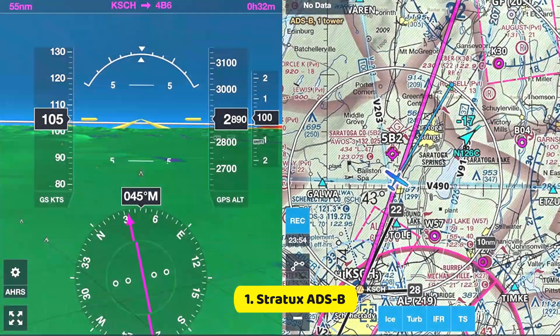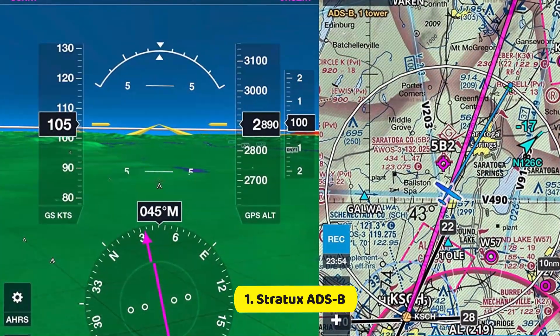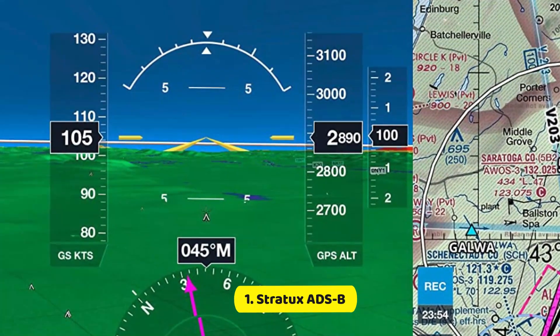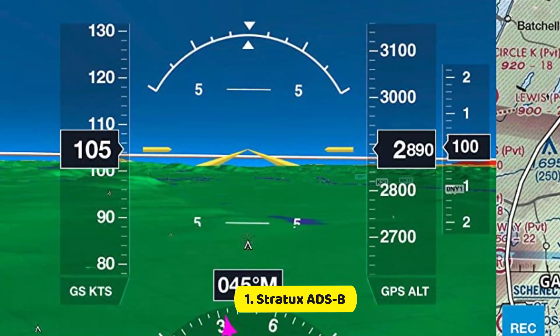It is able to receive and display air-to-air traffic data, as well as FISB weather, including easy-to-read animated CONUS NEXRAD and regional METARs, TAFs, PIREPs, AIRMETs/SIGMETs, temperatures aloft, TFRs, NOTAMs, as well as SUA information.